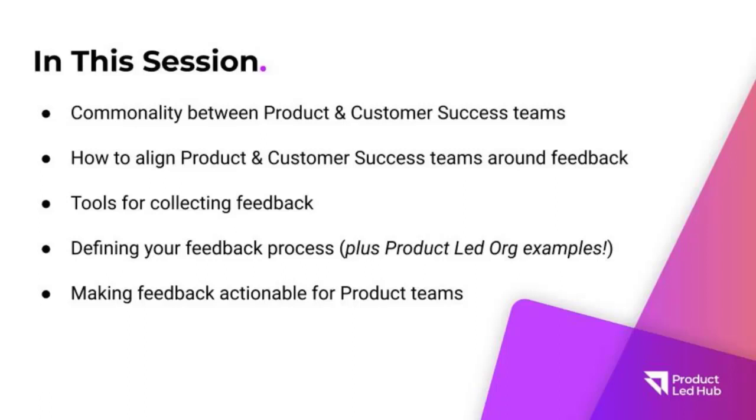In this specific session today, I'm going to cover the following areas: the commonality between product and customer success teams and how we can align both teams around feedback and the feedback process. I'm going to give you a couple of examples of some tools you might be able to use to collect feedback and make that easier for your teams and your customers. I'm also going to share a four-step process of how to define your feedback process, plus some bonus examples of how other product-led organisations have set up their own feedback processes.